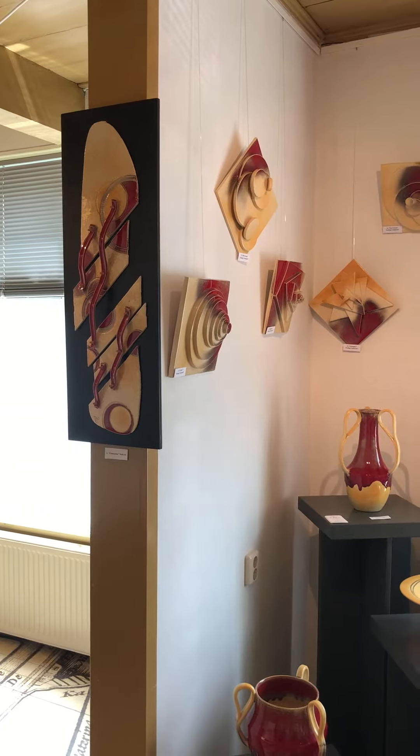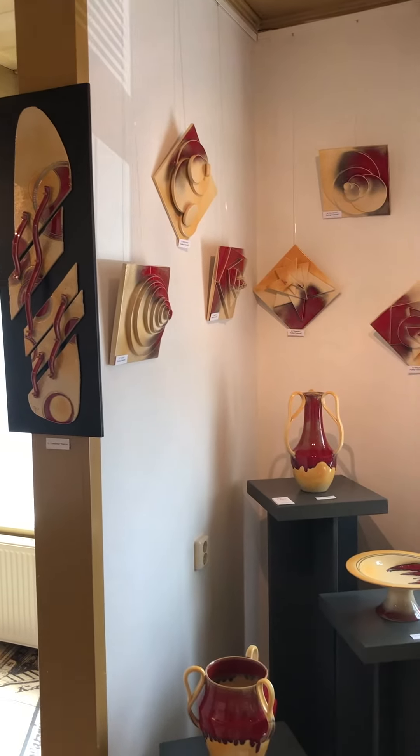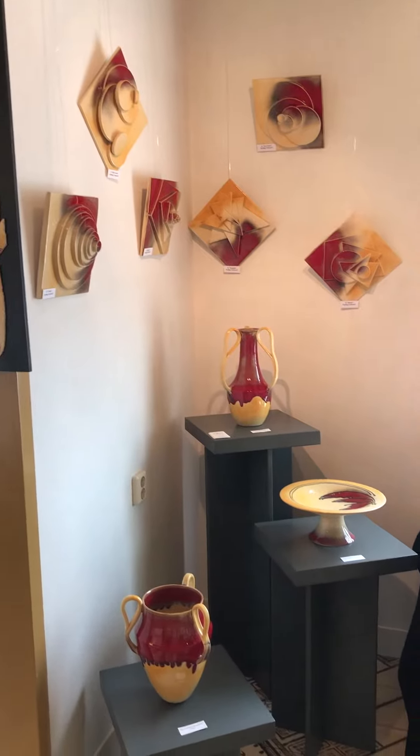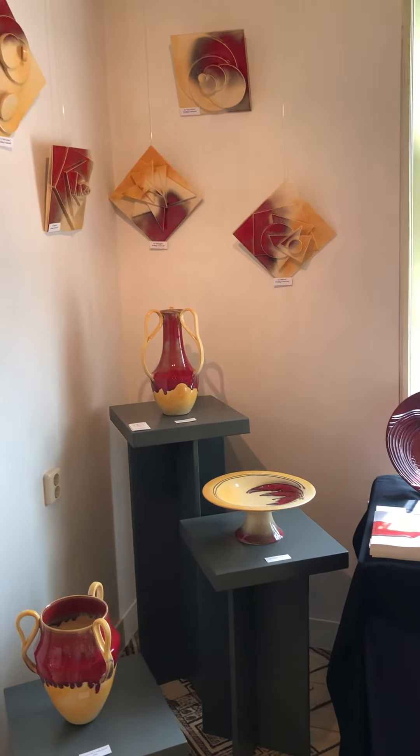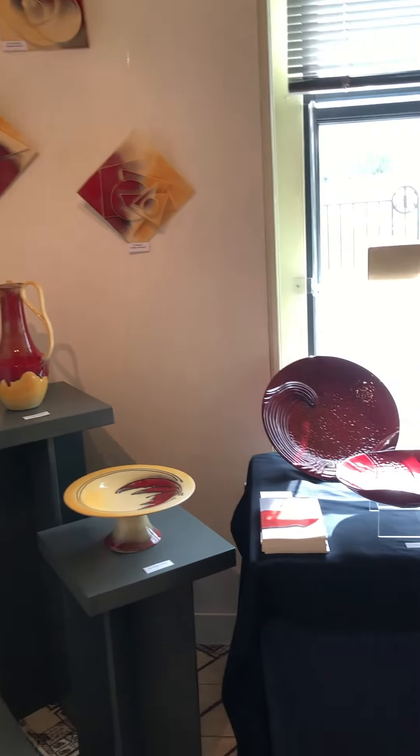My exhibition at the Anstaland Museum in Oudekerk aan de Anstal with my red and yellow wear.